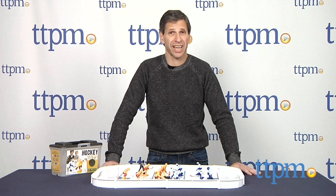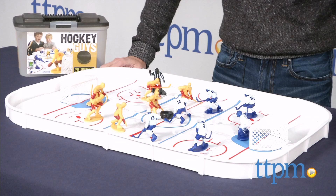Hey, this is Jim from TTPM. I've done reviews on some of the other Caskee Kids football guys, baseball guys, and other sports. Now in front of me I have the hockey guys. I actually like this set the best.